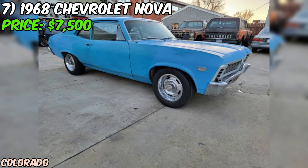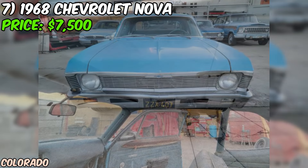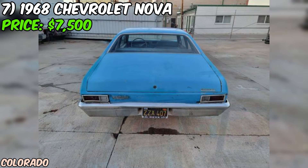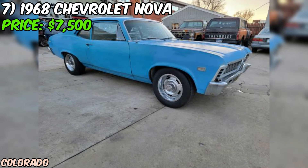We've got a real project car for you: a 1968 Chevrolet Nova that's ready for a new owner to bring it back to life. This California car is currently up for grabs on Craigslist for just $7,500. The seller mentions that the car is in good condition, but it's important to note that this is a project car. The 350 V8 engine and 350 transmission are currently sitting in the car but they're not running, so you'll need to put in some work to get this Nova back on the road. The seller has too many projects and needs to let this one go, which is why it's priced to sell. With a clear Colorado title in the seller's name, you can rest assured you're getting a legitimate project car.